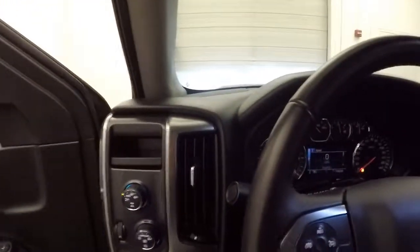This truck has about 11 and a half thousand miles, so this truck is still pretty much new.